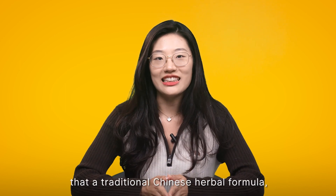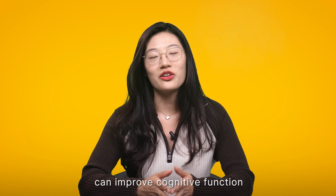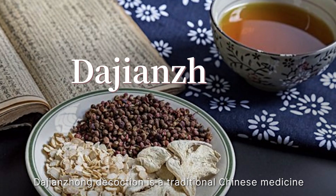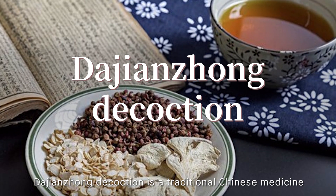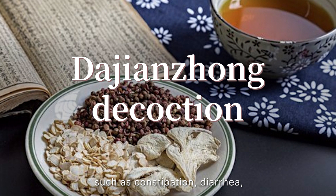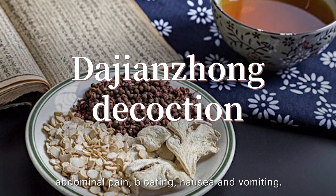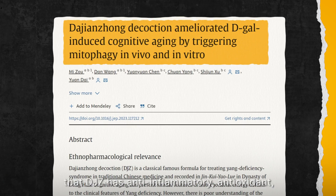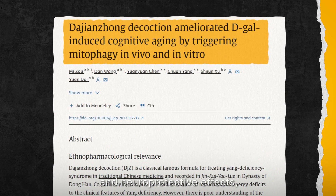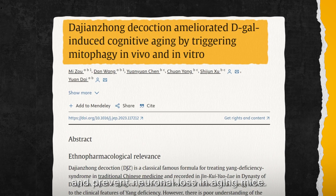A new study has found that a traditional Chinese herbal formula, da jianzhong decoction, can improve cognitive function and prevent neural loss in a mouse model of aging. Da jianzhong decoction is a traditional Chinese medicine that has been used for centuries to treat various digestive disorders such as constipation, diarrhea, abdominal pain, bloating, nausea, and vomiting. Modern research has also shown that da jianzhong has anti-inflammatory, antioxidant, and neuroprotective effects, and can improve cognitive function and prevent neural loss in aging mice.